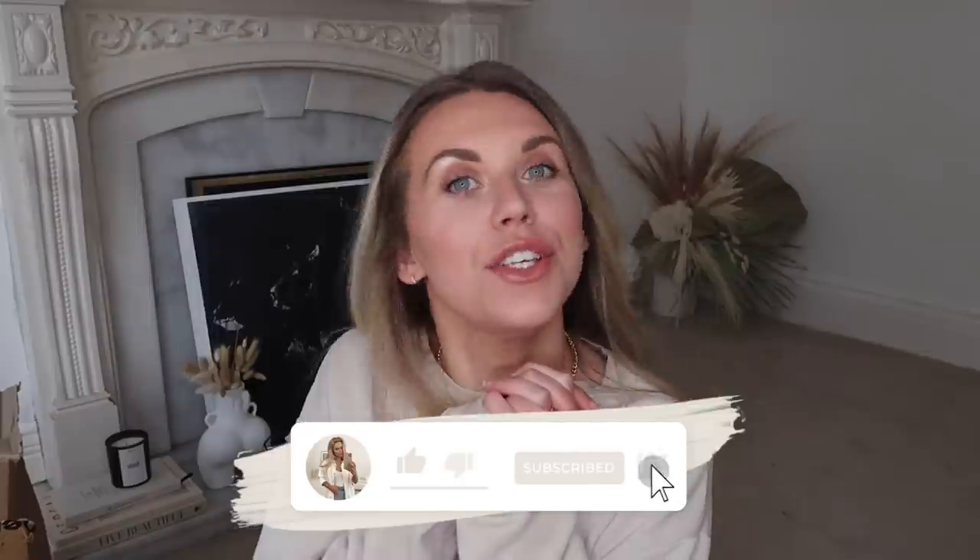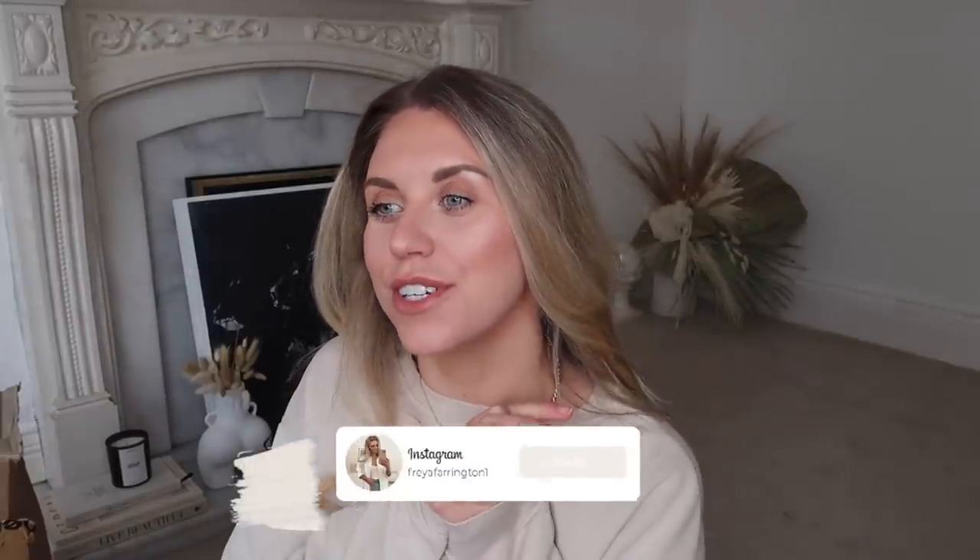Hi guys, welcome back to my channel and welcome back to a brand new video. Today I have a huge Cherries unboxing haul for you. It's going to be quite a big one, so I've got myself a drink - the Costa Coffee sweet psychic double espresso shot caramel latte - a really cold refreshing alternative to a hot coffee, since I've already had one this morning.